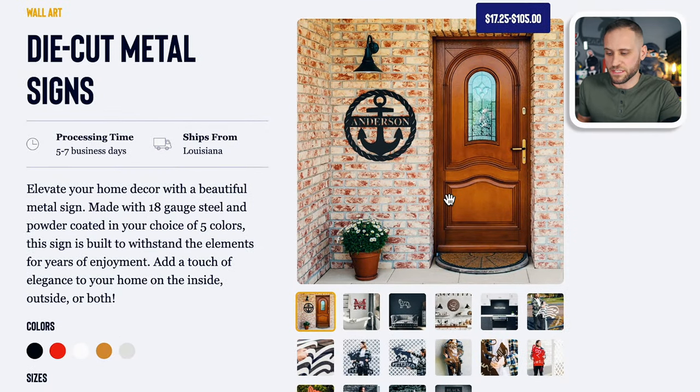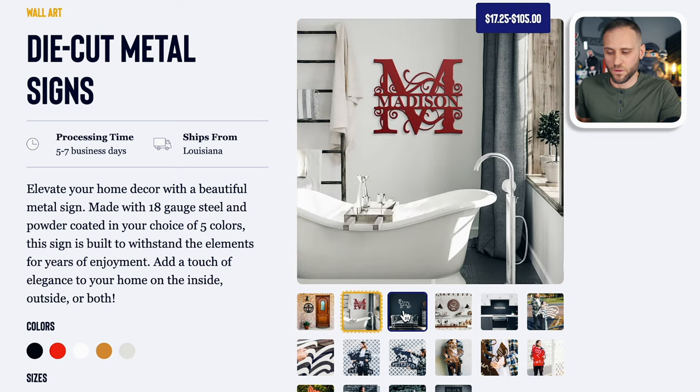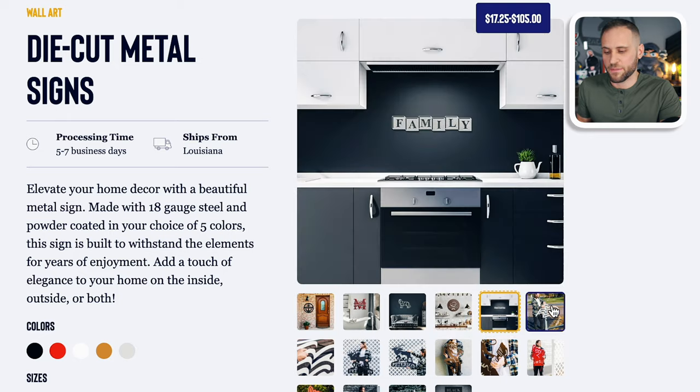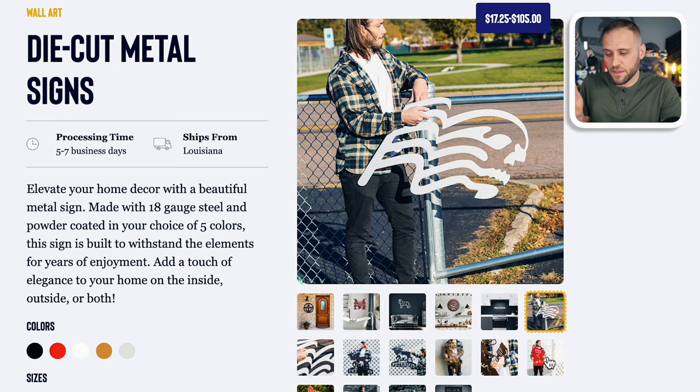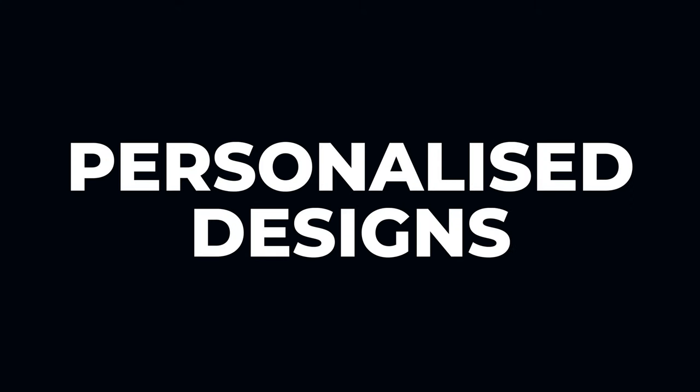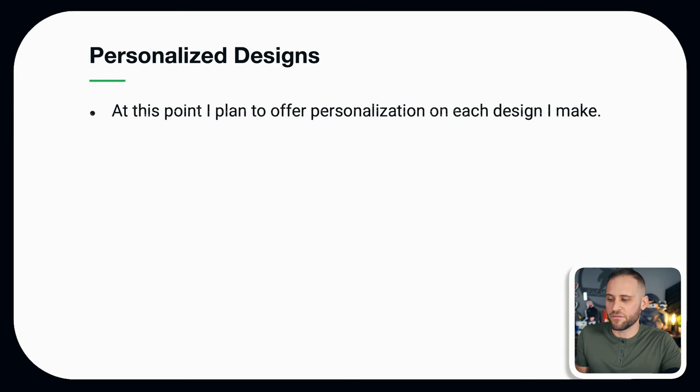This is the product I'm talking about when I say print on demand metal signs — it's a metal sign for the wall that comes in five different colors and can be printed in any shape you want. This is going to be the baseline product I'm starting the store with. Over time I have a few other ideas as well, using suppliers like Printify and even T-Launch, which does the metal sign I just showed you.